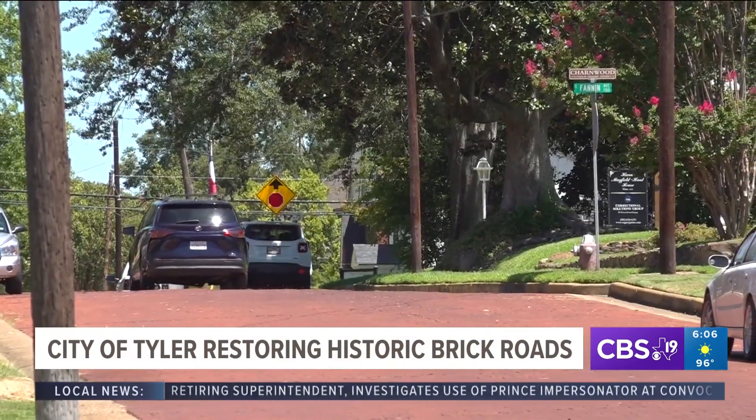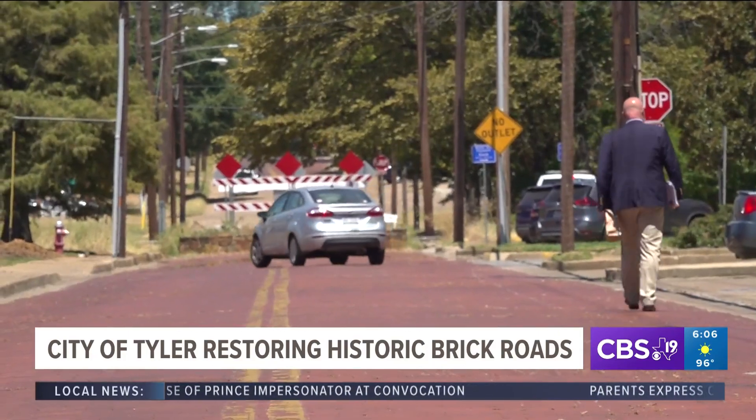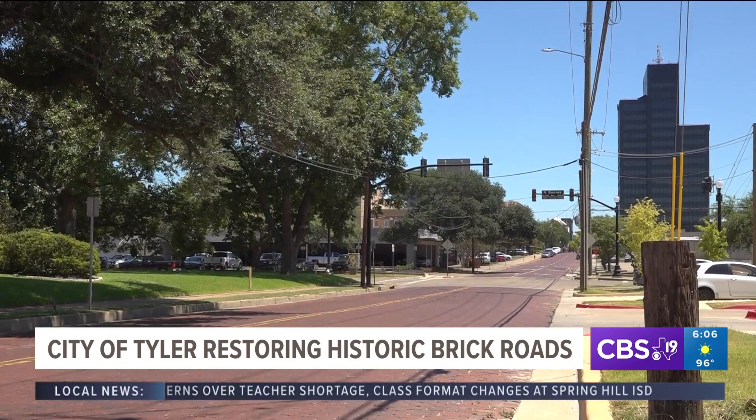Those brick streets are very much an integral part of why people come to Tyler to visit us. Amanda Herderich is the executive director of Historic Tyler. She points out the bricks date back to 1912. Many of our beautiful historic homes and structures are located along these brick streets and they give a lot of charm and character and define the city.